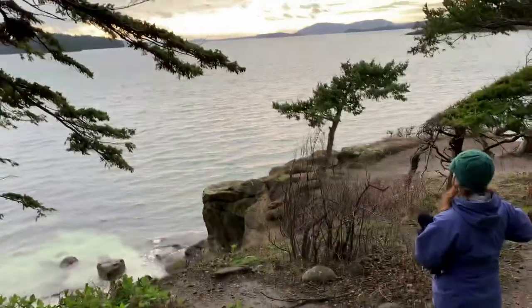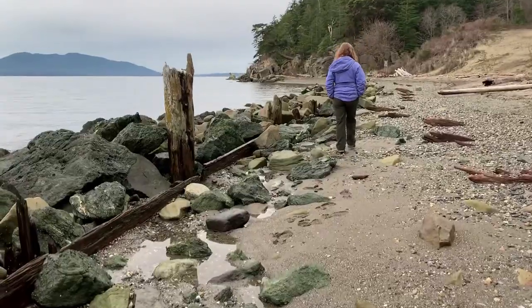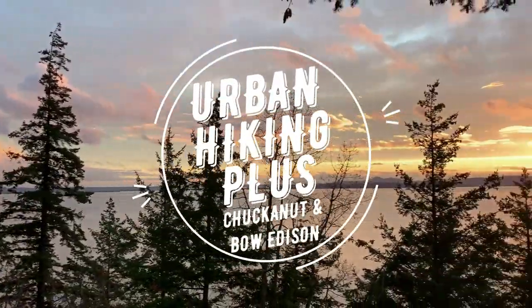This is one of those places you absolutely have to come if you're anywhere near Chuckanut Drive. This place is amazing. We're Dylan and Jen. We love to eat and drink our way around as we explore new places and show you the best things we find. We call it Urban Hiking Plus.